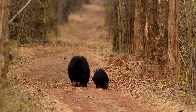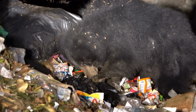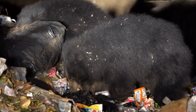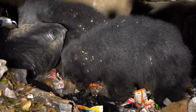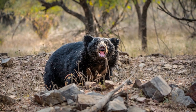Education and community involvement play a crucial role in promoting coexistence between humans and sloth bears. The sloth bear's unique physical features, specialized feeding behaviors, and conservation needs make it a captivating and significant species in the natural world. Efforts to conserve this remarkable bear contribute to the preservation of biodiversity and the well-being of the ecosystems they inhabit.